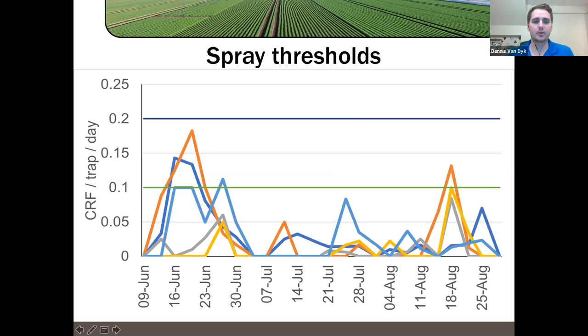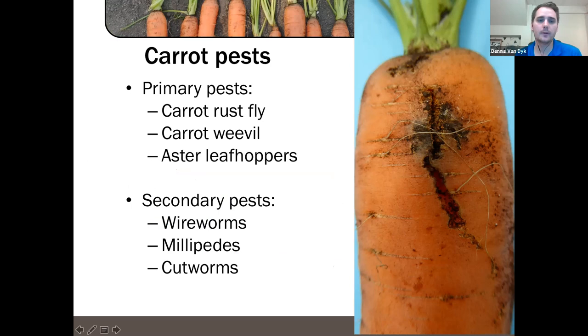This is a carrot rust fly per trap per day visualization. With insects you often see really distinct peaks — once numbers pass the threshold, we would recommend spraying to knock them back to a lower level. The primary carrot pests we really see in Ontario causing the biggest economic problems are carrot rust fly, carrot weevil, and aster leafhoppers. Secondary or more sporadic pests include wireworms, millipedes, and cutworms.